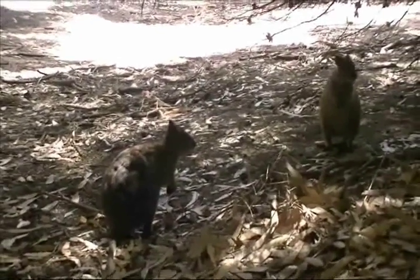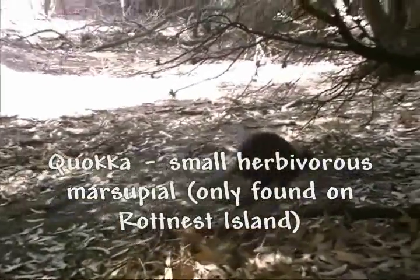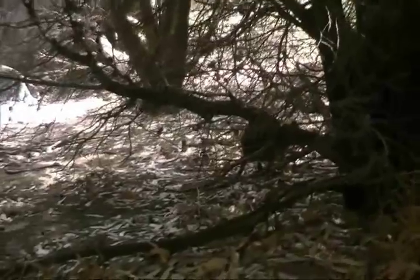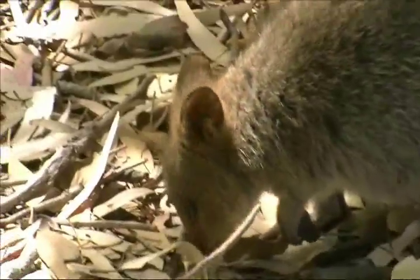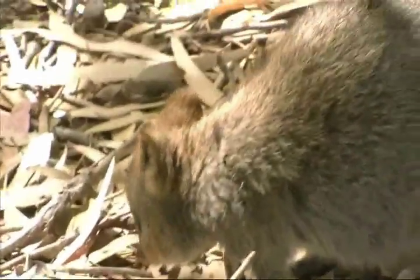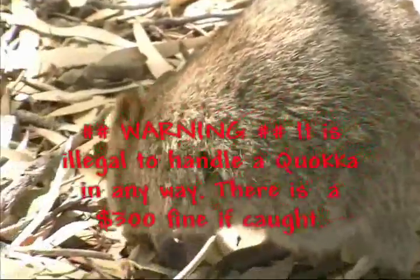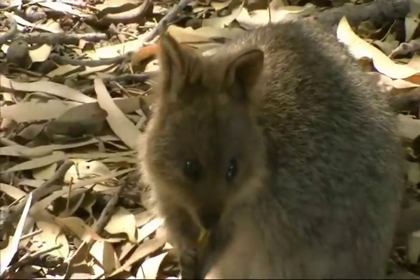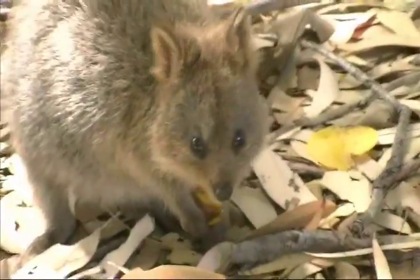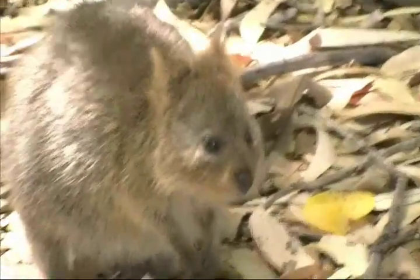Here they are — these are called Quokkas. They are marsupials. When the Dutch explorers came here in the 1600s, they thought these creatures were just giant rats, and that's why they called this place Rat's Nest. They're cute little things, and obviously they're used to contact with humans, so they allow us to come up quite close. As they've lived alongside people, they've become scavengers, which may not be a very good thing for them.